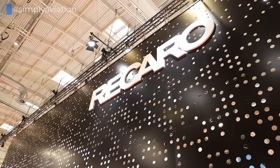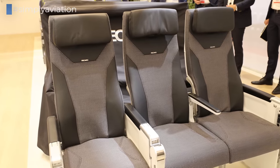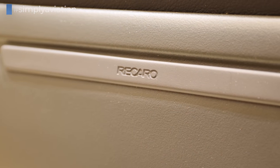Starting with Recaro, one of the world's leading seat manufacturers, where CEO Dr. Mark Hiller shows you everything you need to know if you want to buy seats for an airline.